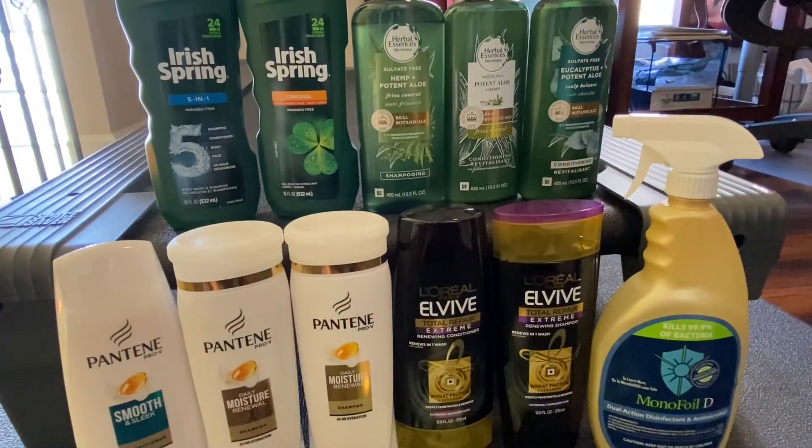All in all, the cost of these items is $64.05 and everything is free plus a $1.20 money maker. Hope this helps and thank you so much for watching!